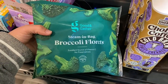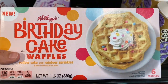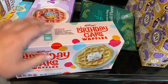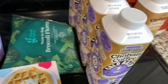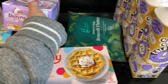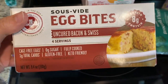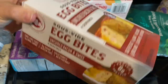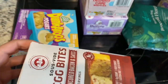We got some frozen broccoli florets. These are the girls' newest favorite waffles and they're hard to find — they're the birthday cake ones. When you put them in the toaster it smells just like birthday cake. I know it's not the healthiest, but whatever. Ivy wanted to try the unicorn cotton candy ones, we haven't tried those yet. And I got these for me — the sous vide egg bites, kind of like the ones from Starbucks, the same flavor as the bacon and Swiss. I figured I'd give that a try.